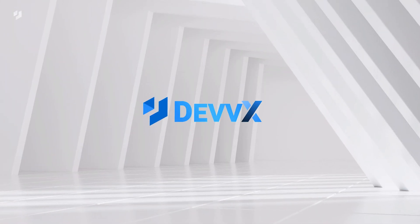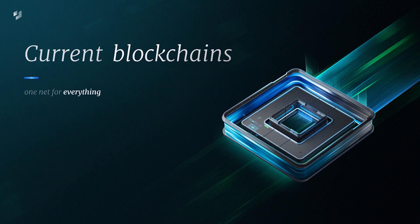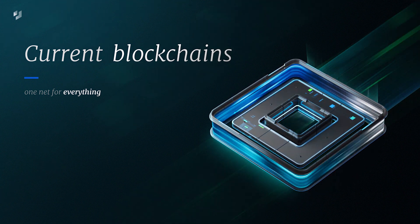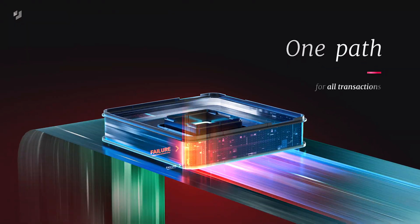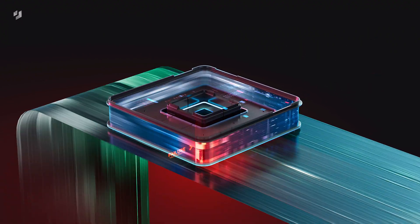Meet DevEx. Up until now, the current architecture of Layer 1 blockchains has been a single main net that records all of the data created by its users on a single chain. This means there is only one path where all transactions must flow, leading to congestion and added cost.